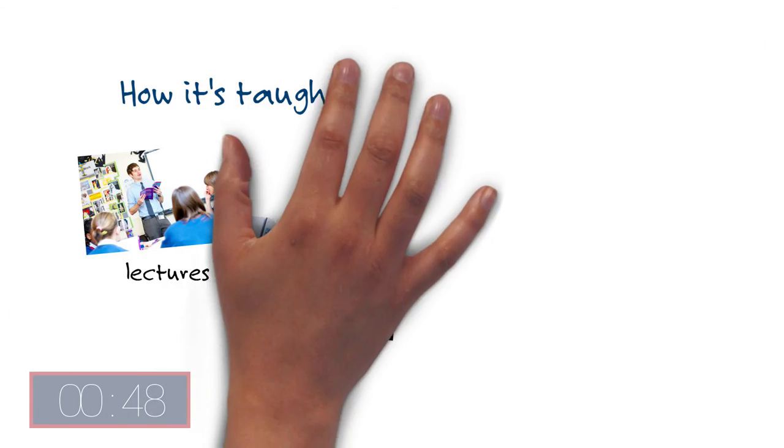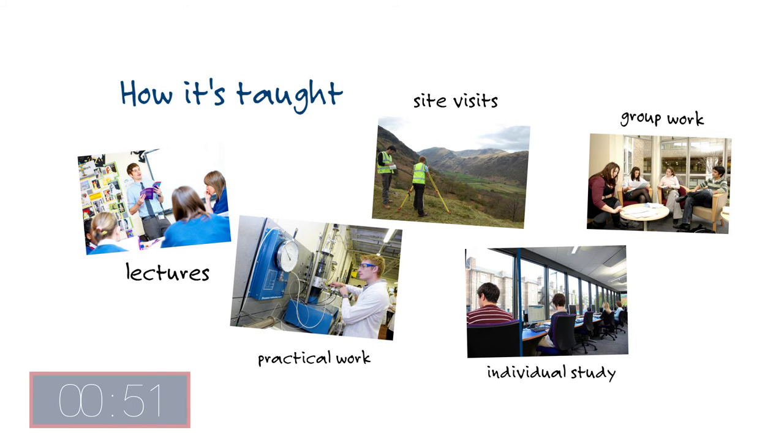The course is taught through a mixture of lectures, practical work, site visits, individual study and group work.